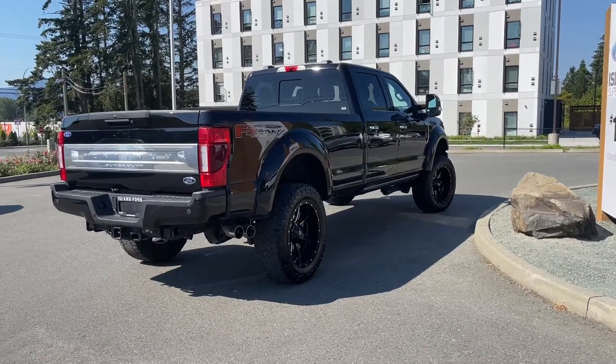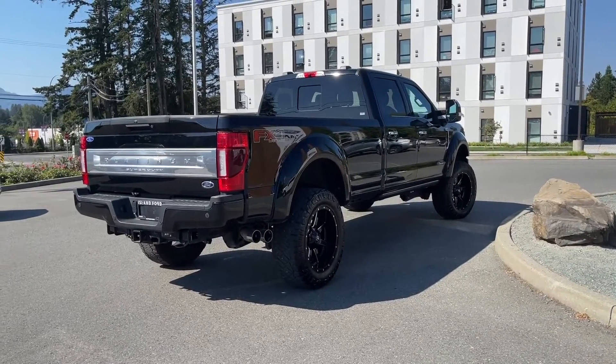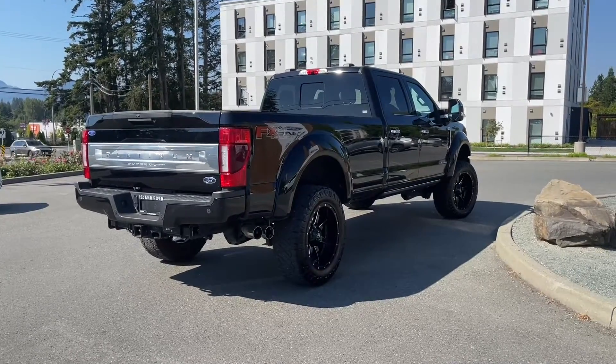If you'd like to take this vehicle out on a test drive, you can book it online at islandford.ca. Stay tuned, we're going to have a look under the hood and inside.